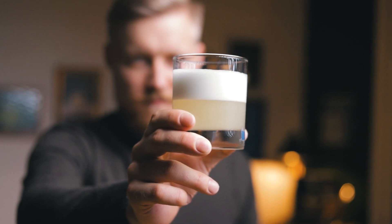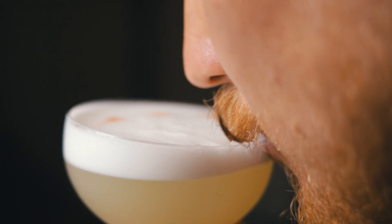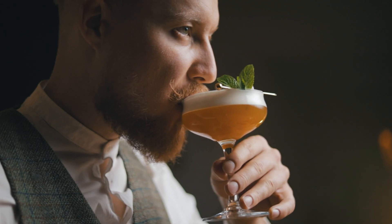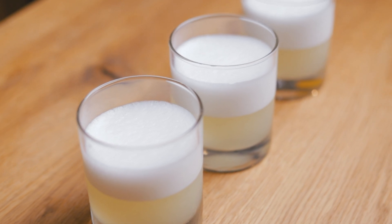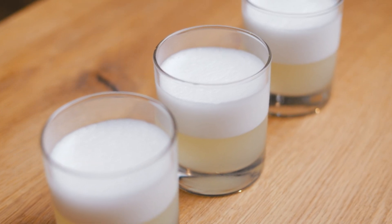A cocktail with a silky mouthfeel and a thick, creamy foam on top. But is it safe to use egg whites to achieve this? What if you use a safer alternative? How do they compare? We'll break it down.